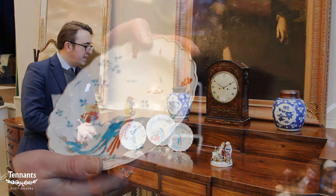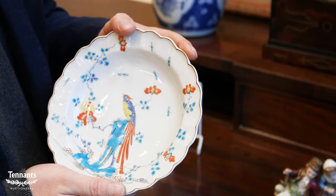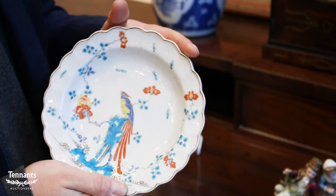What's particularly nice about these three is their condition — no damage or restoration, and the glaze is in lovely order as well. We often see scratches or enamel wear, but they're nice, bright and clean, so I'm very much looking forward to seeing how they go on the day.